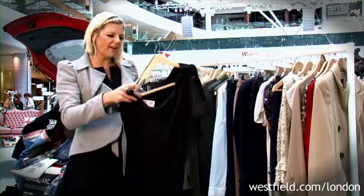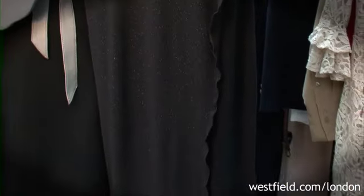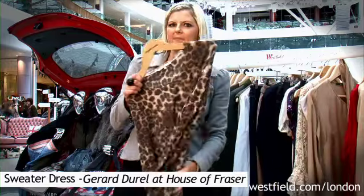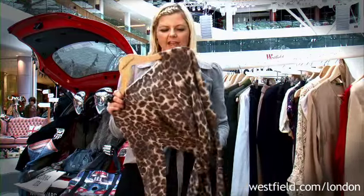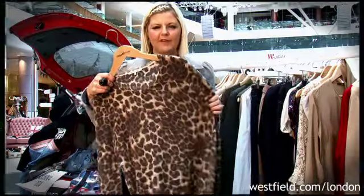Finally, my favourite item for Christmas parties, which is a winter maxi dress. This one's really sparkly and looks great with some fierce heels. We've also got quite a lot of prints around this season, and leopard print seems to be the big hot subject. This one's great because you can wear it over leggings and it's really warm and fabulous.